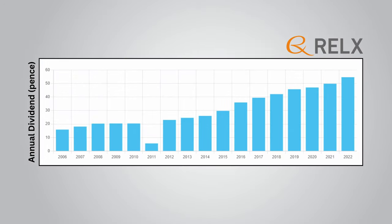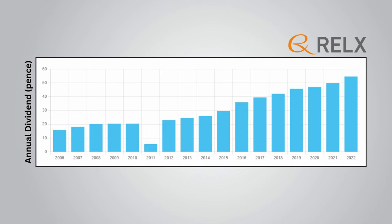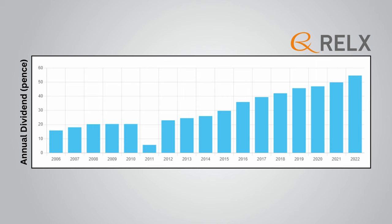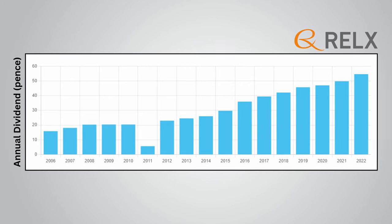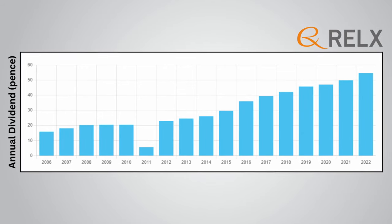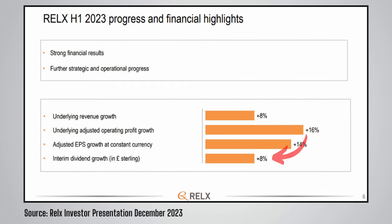Turning to the dividend history, RELX has a long track record of increasing its dividend per share year after year, aside from a blip in 2011. The dividend per share growth has been especially good in recent years, with the full dividend for 2022 being 54.6 pence. The dividend is split into an interim and final payment. The interim dividend for 2023 was up by 8%, and it is safe to assume the final payment will be up by a similar amount, confirming another great year of dividend growth.